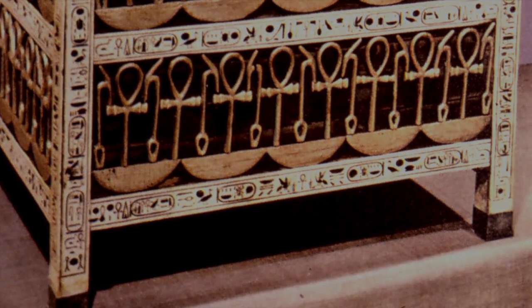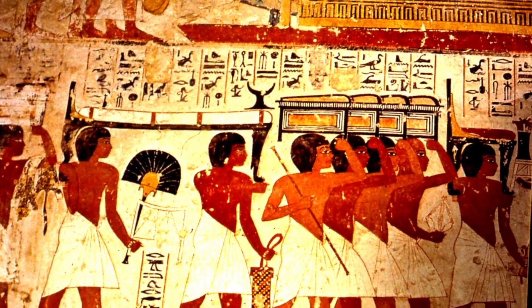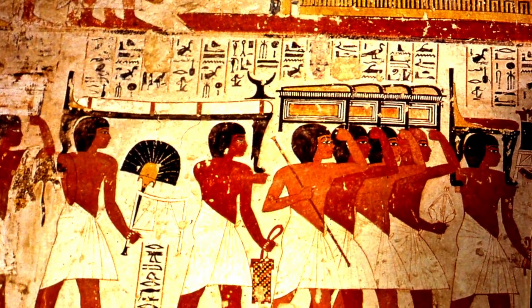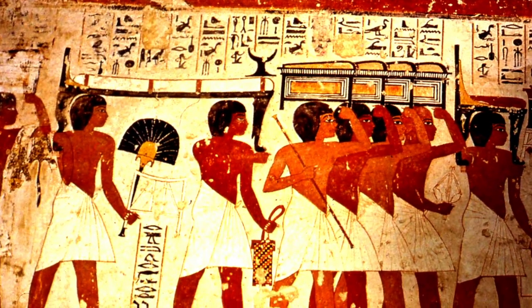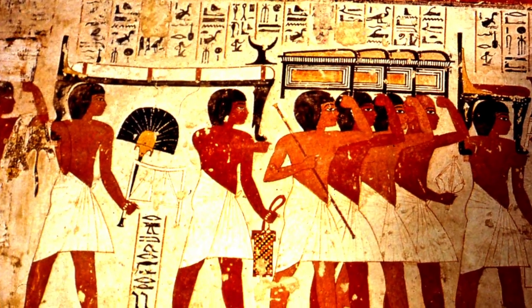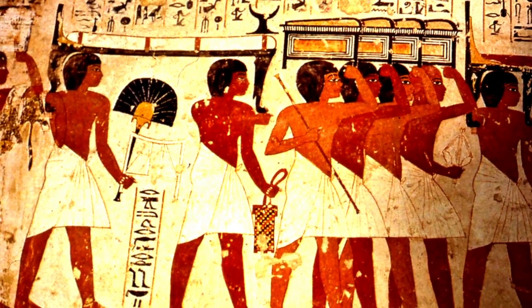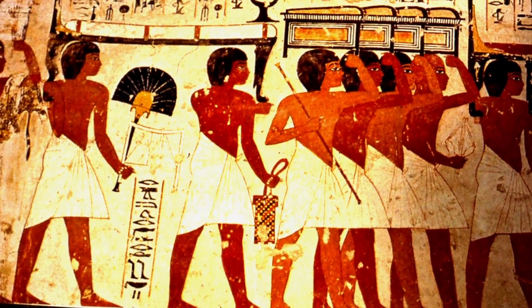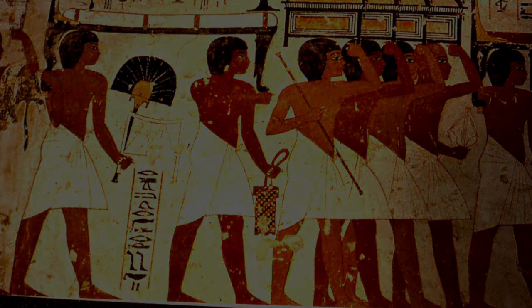The ancient Egyptians wished for an afterlife and so they were buried with all manner of objects of daily use, including furniture. On the wall of the tomb of Ramos on the west bank in Luxor, we see offering bearers arriving at the tomb with a bed and headrest, with chests, a chair, and drawers.